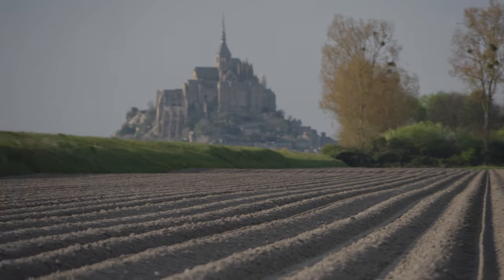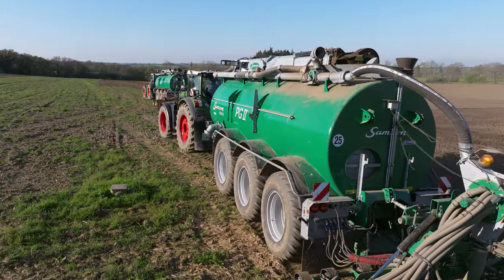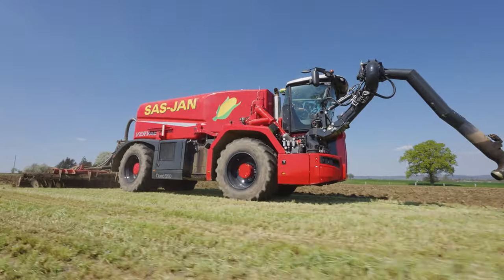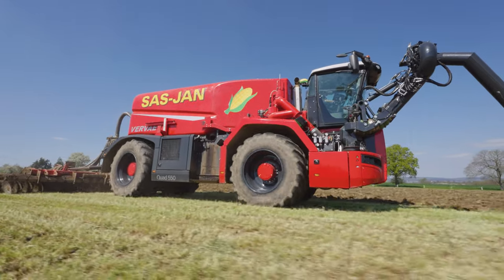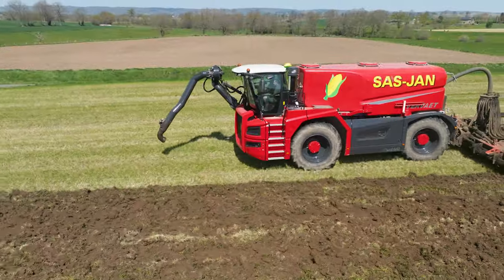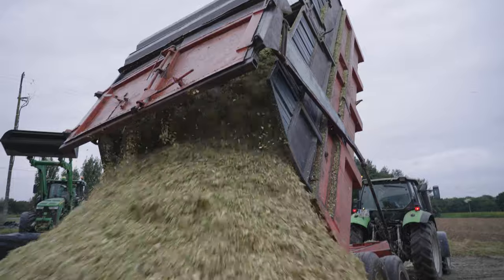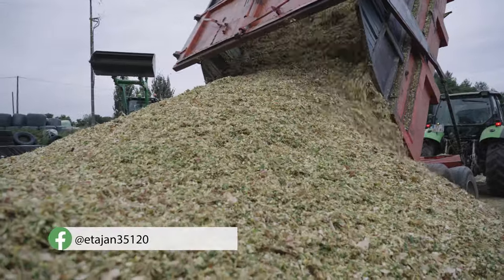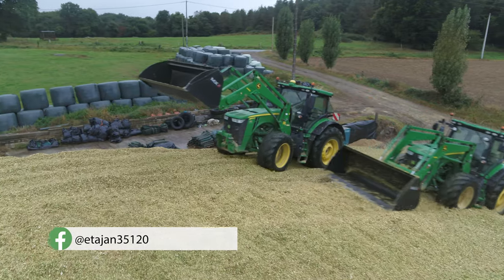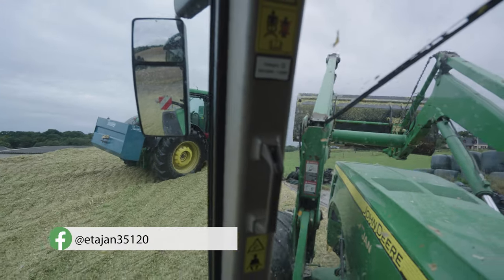The third part of this film series will also look at spring work, but the focus will be on slurry equipment. We will show you the first Veenhuis quad self-propelled machine delivered in France. If you want to learn more about ETA JAN agricultural contractors or find out how to contact the company, then head to their Facebook page. We hope that you'll enjoy watching part three.